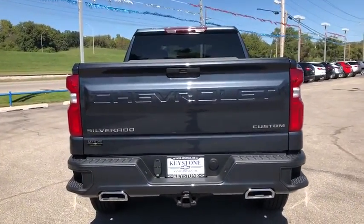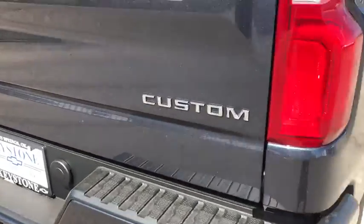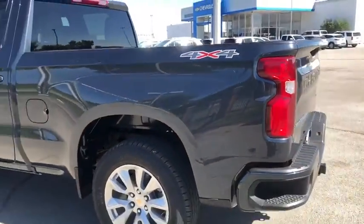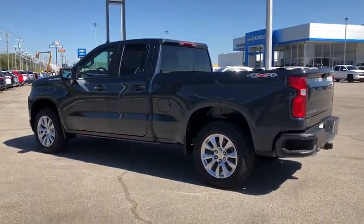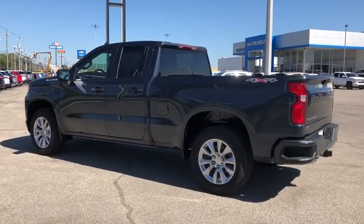This vehicle has less than 100 miles. Here are some of this vehicle's great options: stability control, power steering, four-wheel drive, cruise control, floor mats, remote keyless entry, daytime running lamp, tachometer, rear view camera, power outlet.